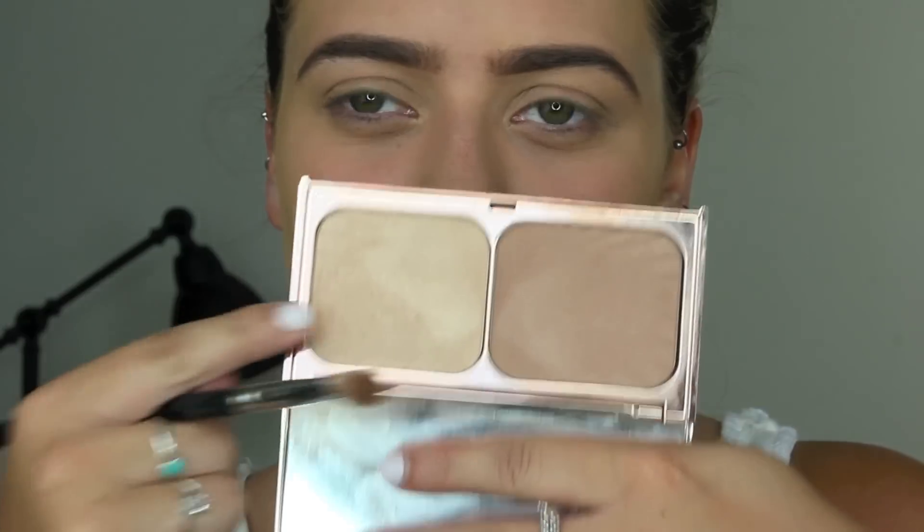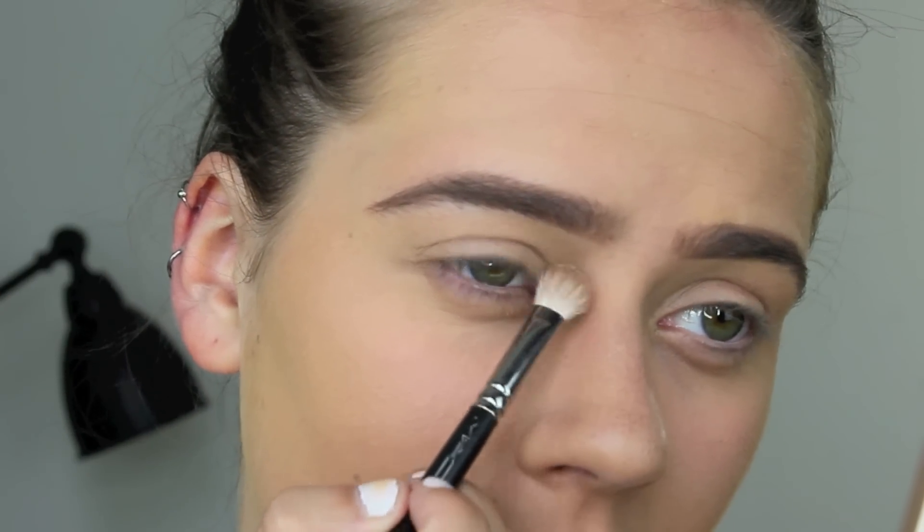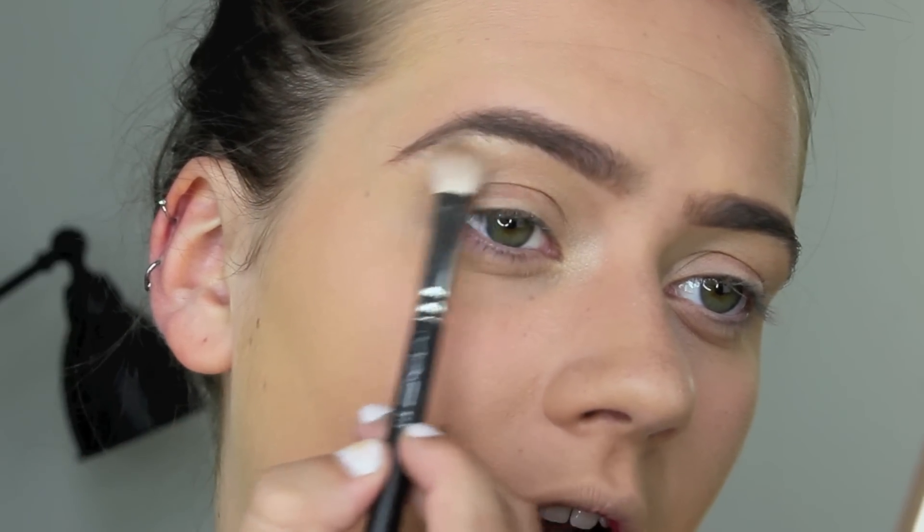The first product on my eyes was my Charlotte Tilbury Film Star Bronze and Glow Palette. I took the highlighter and popped it in my inner corner and on my brow bone — so it works as both an eye highlight and a face highlight.